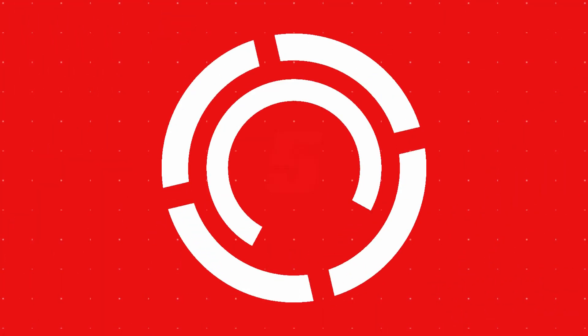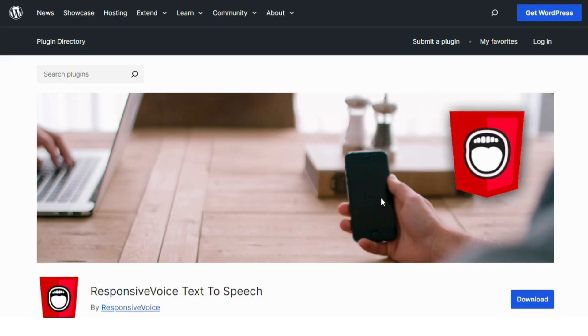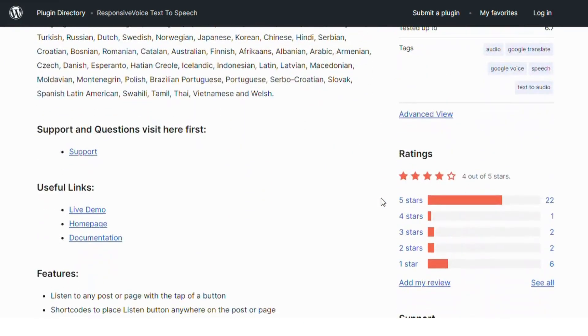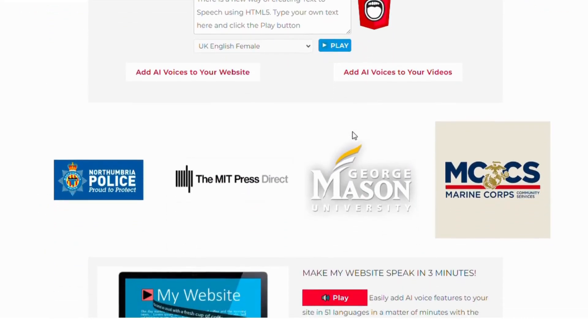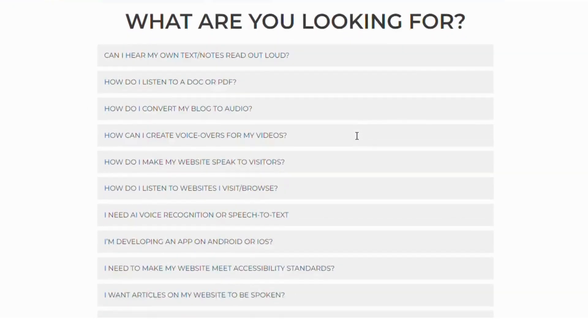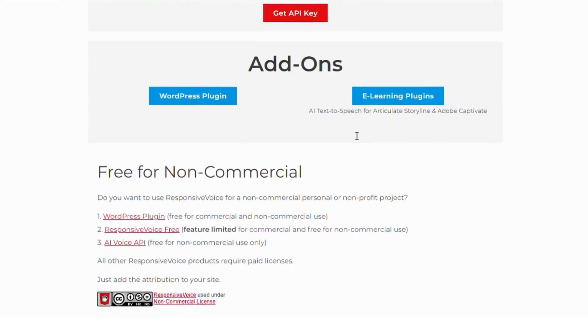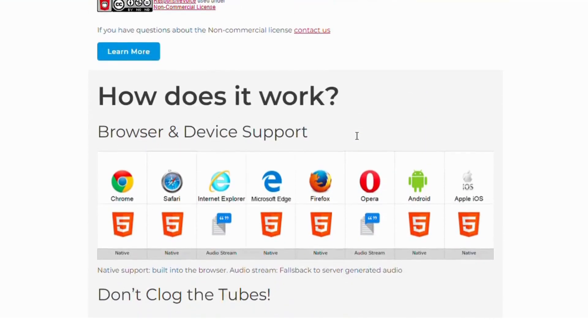Number five: Responsive Voice Text-to-Speech. Responsive Voice goes beyond search by adding text-to-speech functionalities. This plugin is ideal for accessibility, allowing users to listen to content on your site. Combined with voice search, it creates an immersive experience perfect for those on the go.